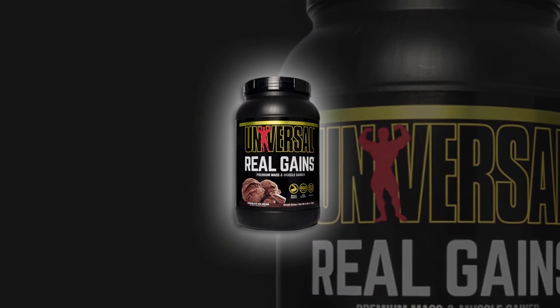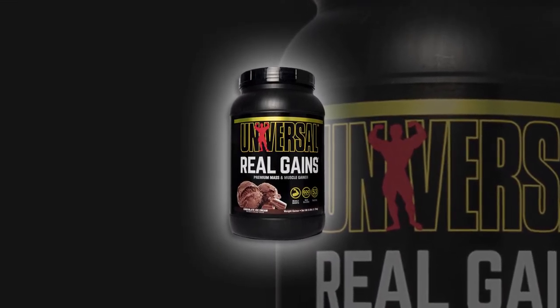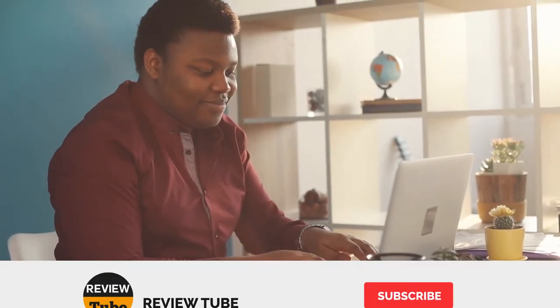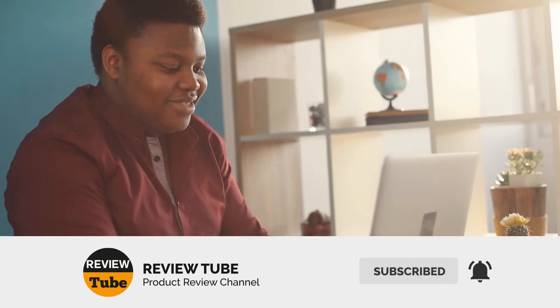Additionally, this overall formula is digestible, contains inulin, and can also be used as a fiber supplement. To crown it all up, the supplement is easily mixable and incredibly tasty. We hope you like our selection of products so far. If you want us to review other products, feel free to let us know in the comments down below.